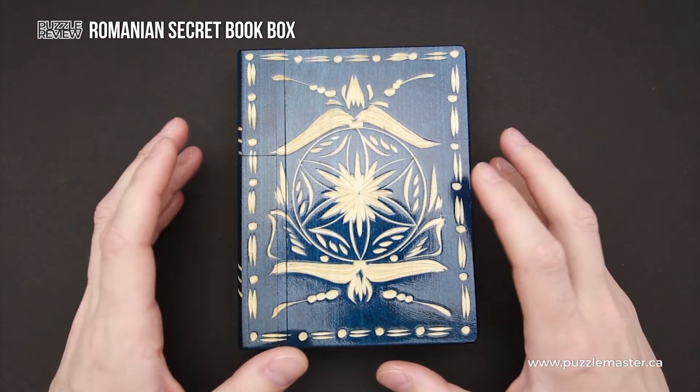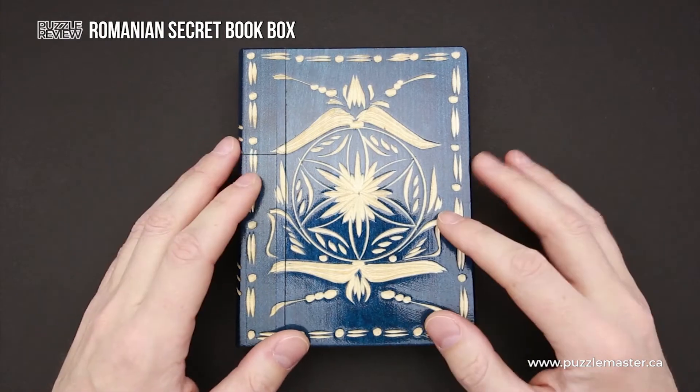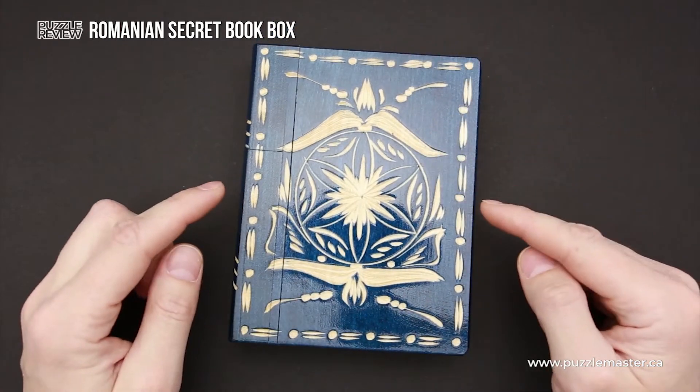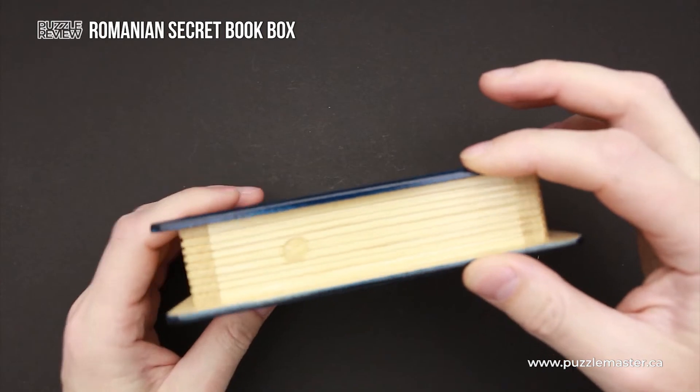This puzzle is handmade, so the size may vary a little bit, but the length of this puzzle is approximately 15 and a half centimeters, about 12 centimeters wide, and about 4 centimeters thick.